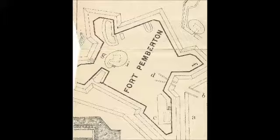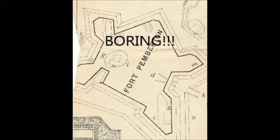Unfortunately, Fort Pemberton never actually saw any action in the Civil War because the Union never actually attacked from the Stony River. So eventually, all of its cannons were taken away and put into Charleston Harbor where they could actually be useful.